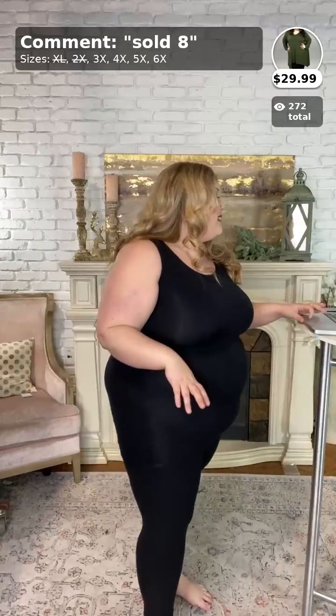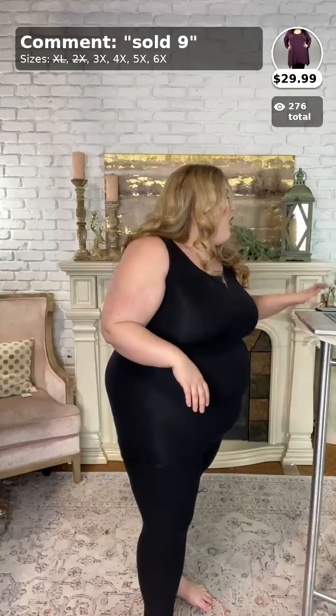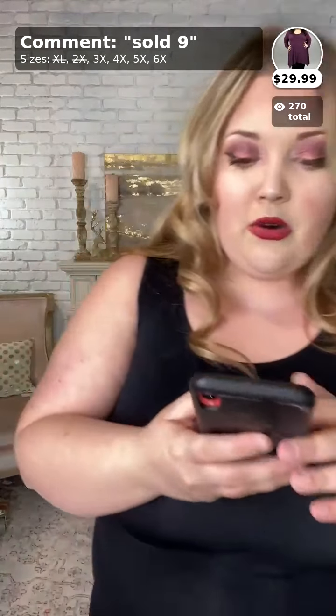Ladies, we have one more item to show in this video, but don't worry — we're going to be doing two more videos right after this one. We have more Valentine's Day stuff to show you all for 1X, 2X, and 3X. I also have a video just for my extended size ladies. So I'm going to start with the Valentine's Day 1X, 2X, and 3X items, and for my last video I'll be doing extended size cardigans.